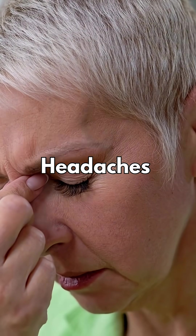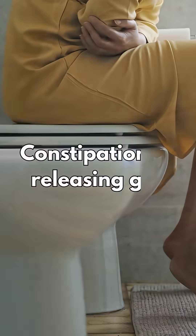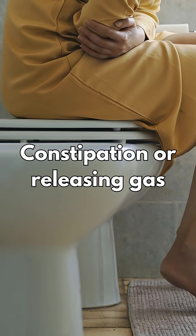Headaches, nausea or indigestion, constipation or releasing gas, diarrhea.